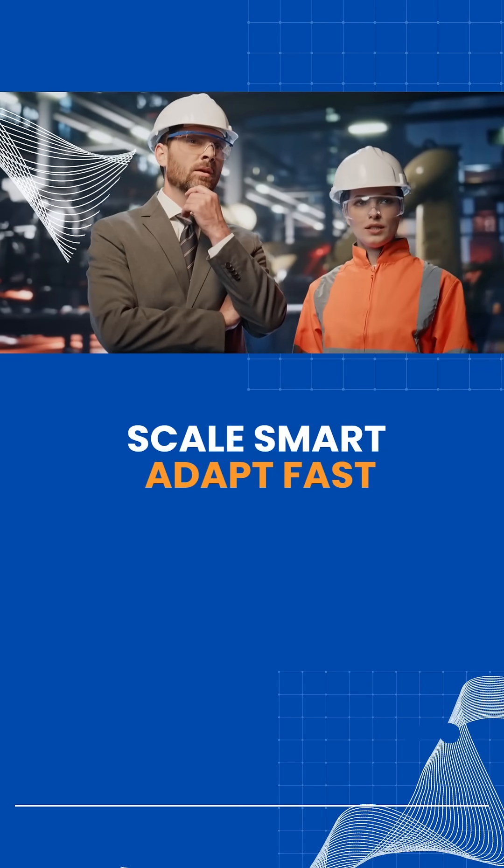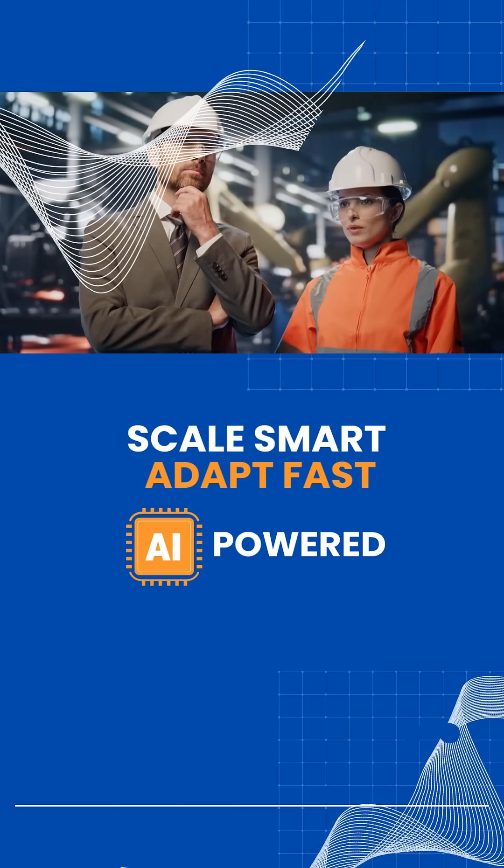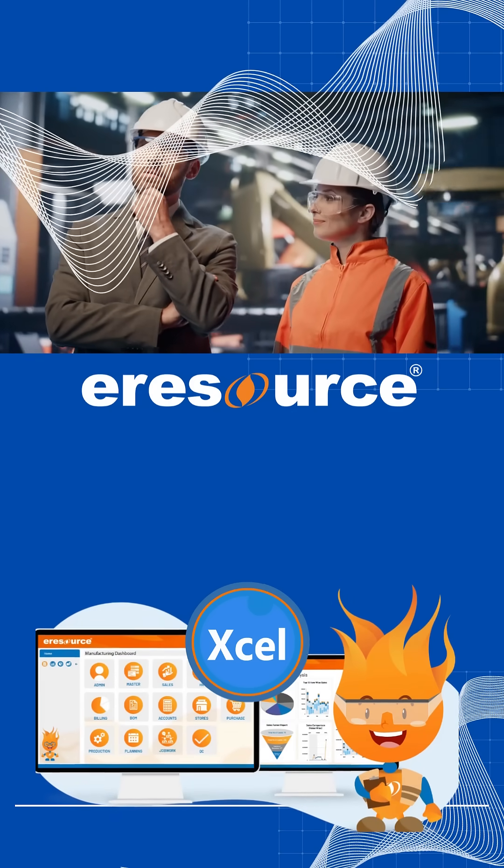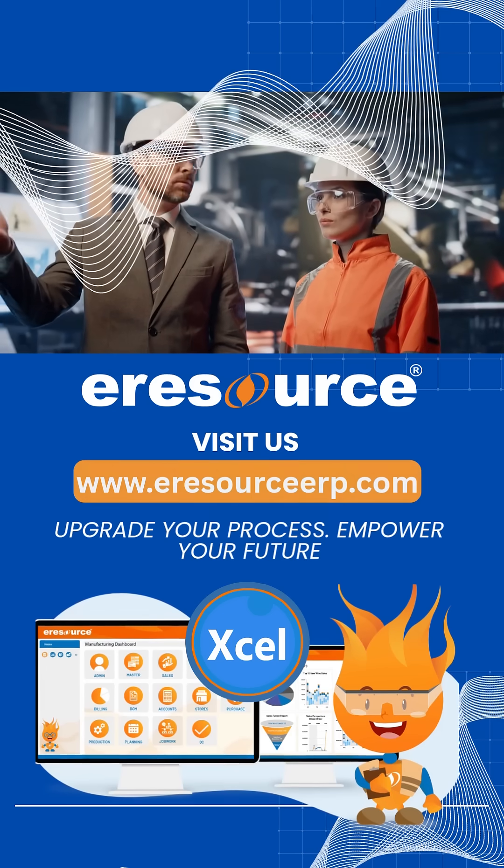Scale smart. Adapt fast. AI-powered eResource Excel ERP is your ideal manufacturing partner. Upgrade your process. Empower your future. Visit us today.